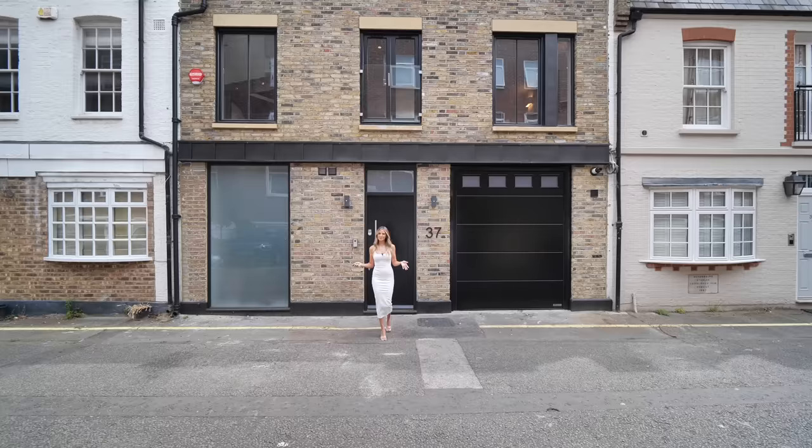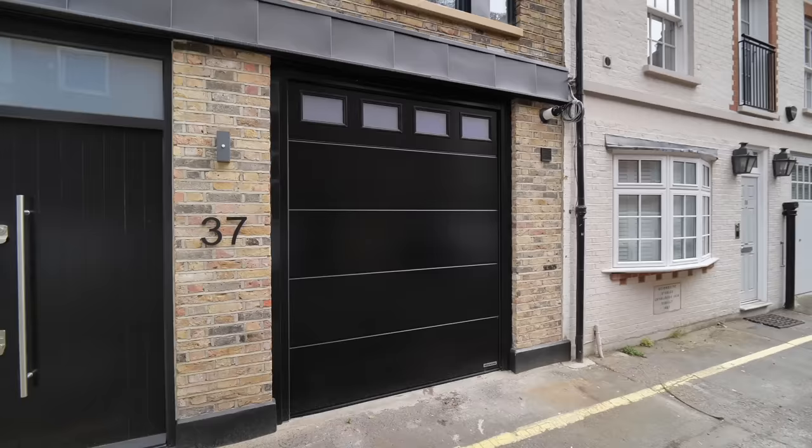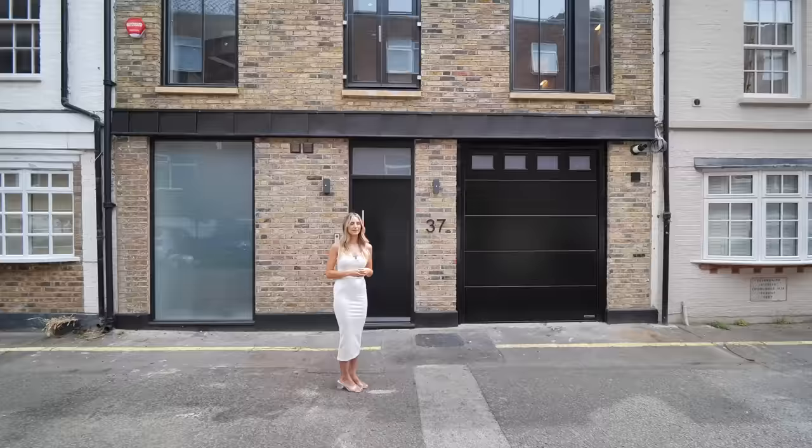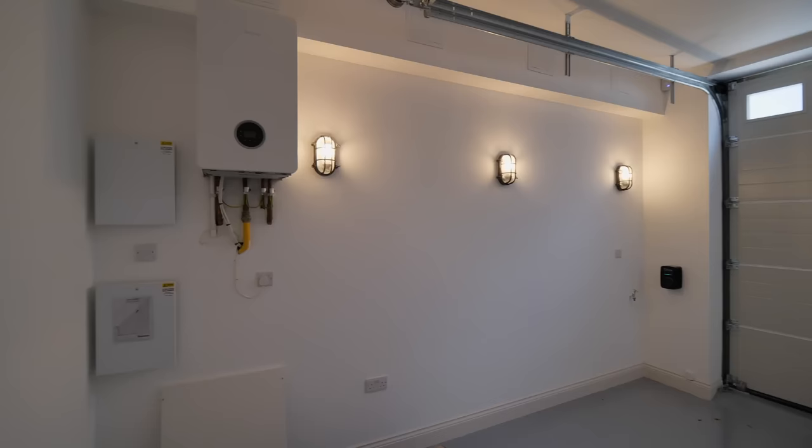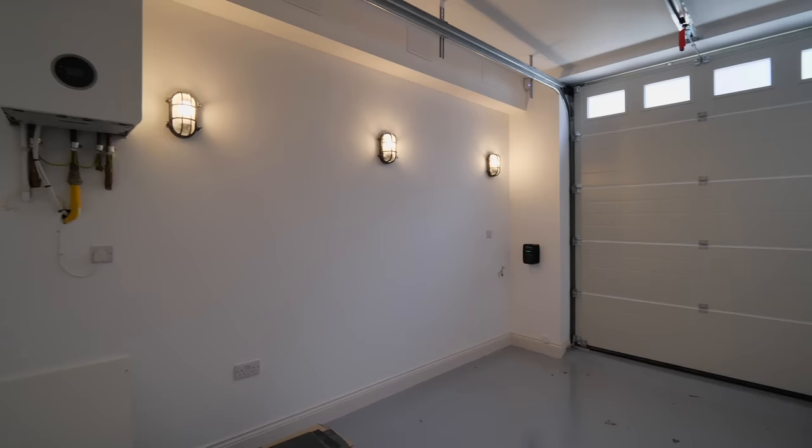Starting from the outside, the home comes with its own garage and an EV charging point. I'll quickly open up the garage to show you. Here's a little look inside for size reference — you could probably fit an old Porsche 911 in here, which I think would be a great car that suits this house.